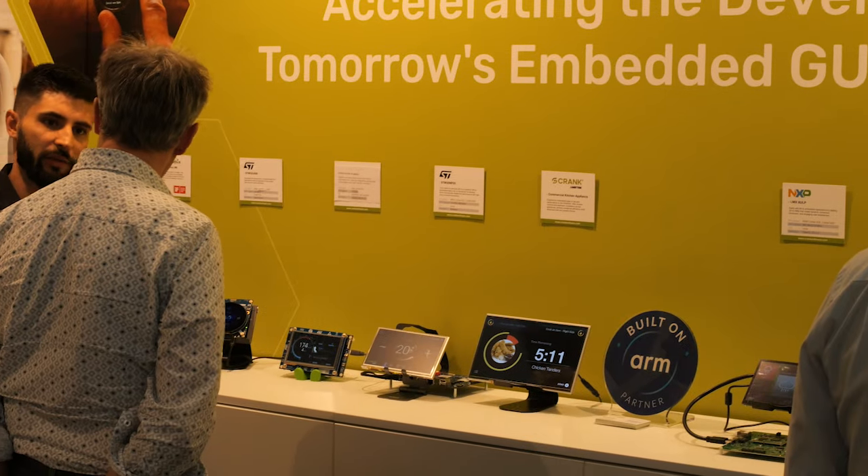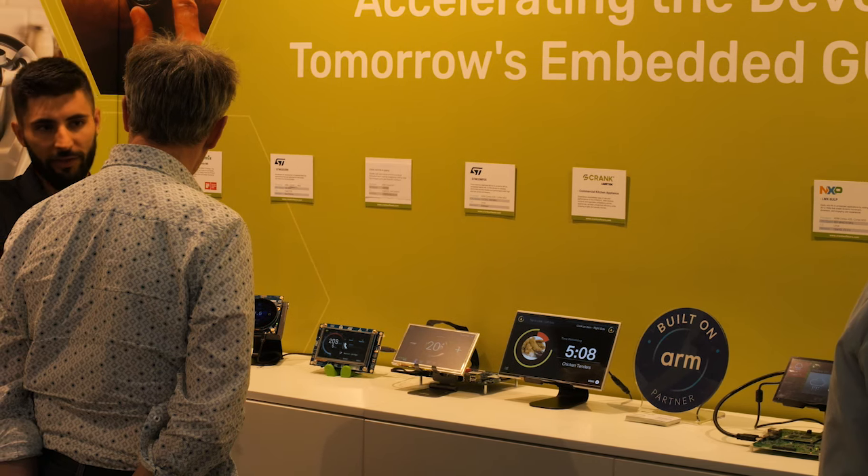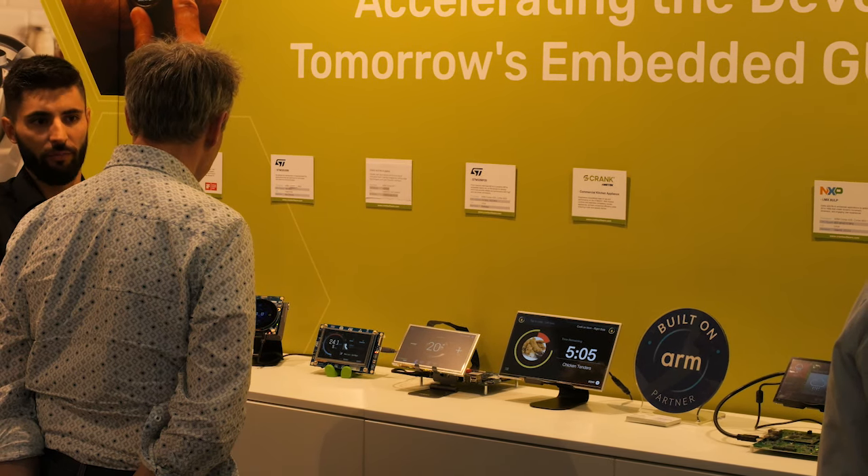We are also showing here at Embedded World the STM32U599 and the STM32H753 to demonstrate the full range of products from ST that Crank supports. Crank Software really helps you develop a highly optimized UI and get the best performance possible out of your STMicroelectronics hardware. To learn more about Crank's GUI development tools and our professional services, please visit our STPartner page or visit us at CrankSoftware.com.